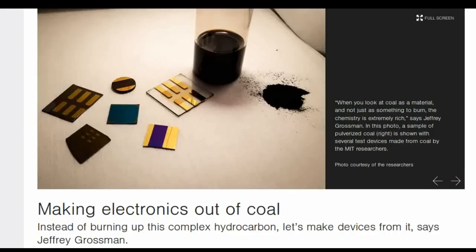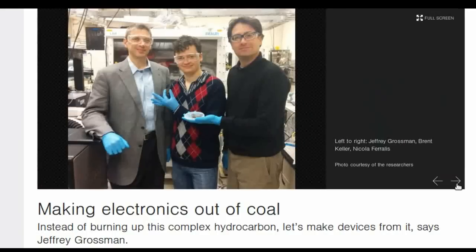Traditionally, coal is looked at by scientists as purely a raw material — something that needs to be broken down to the atomic level for use in creating new chemicals and materials. But the latest research suggests coal has inherent chemical properties useful to electronic engineers.